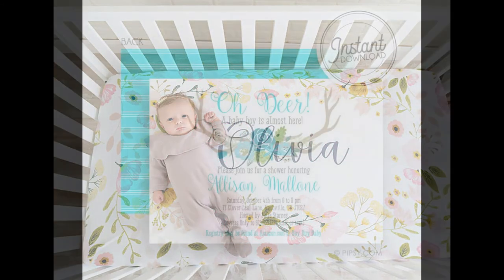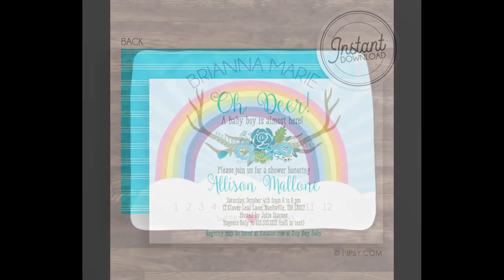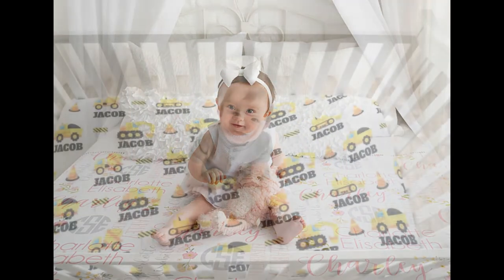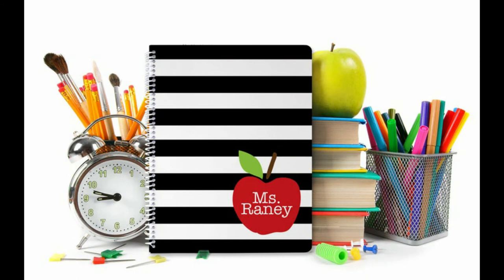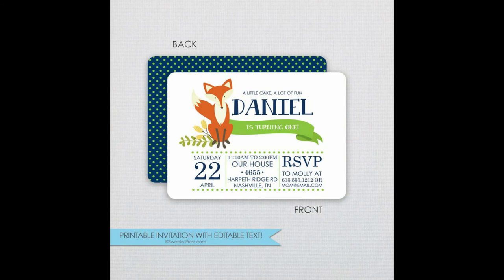They have sold over a hundred items in three days and currently have over 1,500 items in their shop, so they have a very wonderful variety. They sell all sorts of items like party invitations, milestone blankets, onesies, personalized sheets for your nursery, masks, mugs, phone cases — just an amazing variety of items.